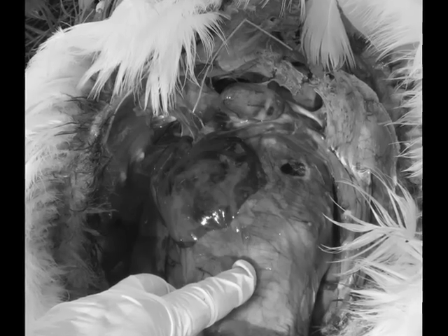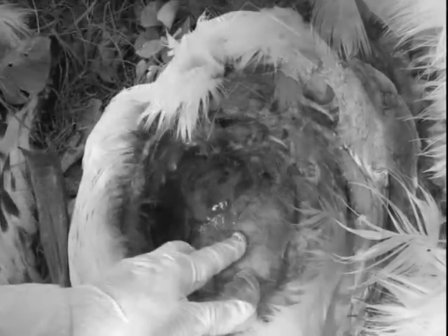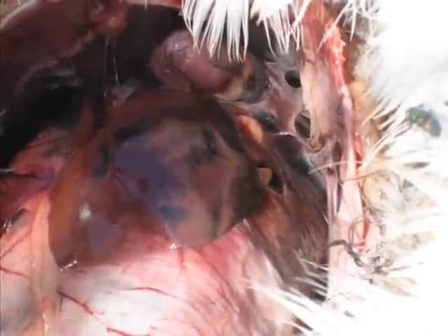Remember how pink and nice that other bird was? The liver is completely — partially cooked it looks like, from the acid — but also it's probably been dealing with a lot of toxins. It's all mottled and not uniform. The heart is also dark and not pink.